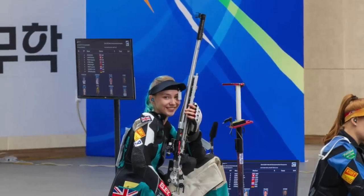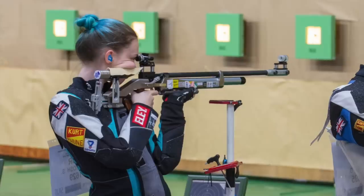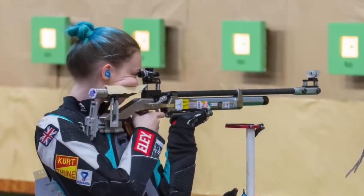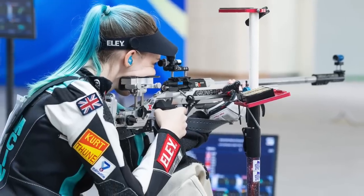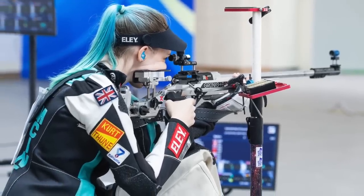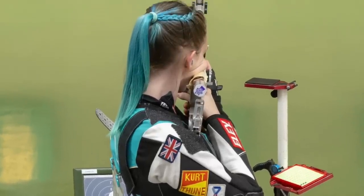Great Britain has won another shooting medal on the world stage. Shona McIntosh took silver in the women's three position rifle at the ISSF World Cup in Munich. It's the first time in 30 years that a Brit has won a World Cup medal in 3P, and adds to Shona's gold at the World Championship last year to confirm her as a hot prospect for the Olympics next year.